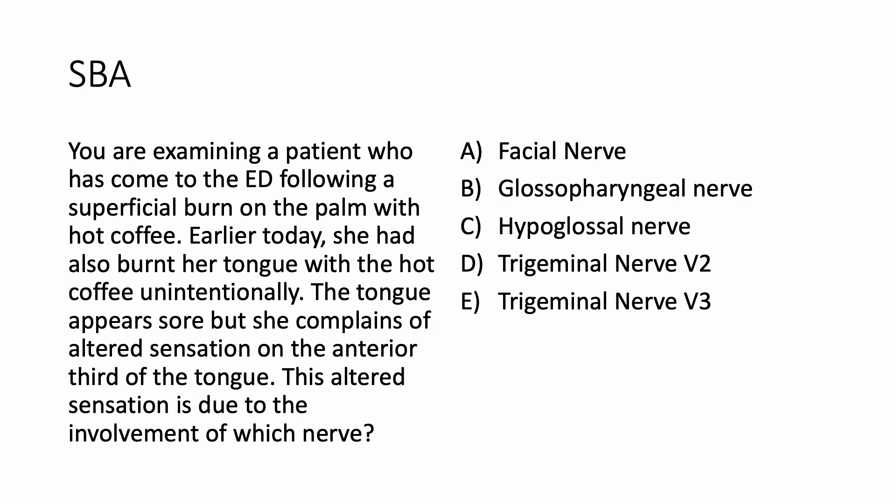You're examining a patient who has come to the emergency department following a superficial burn on the palm with hot coffee. Earlier today she had also burnt her tongue with the hot coffee unintentionally. The tongue appears sore but she complains of altered sensation on the anterior third of the tongue. This altered sensation is due to involvement of which nerve?